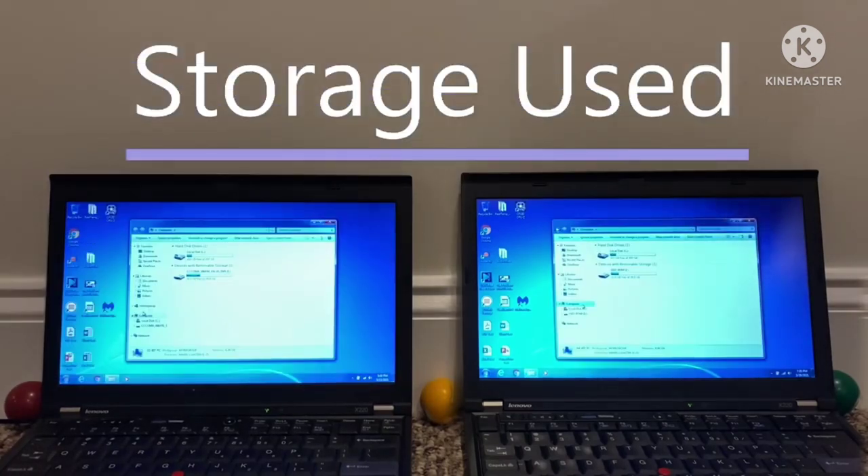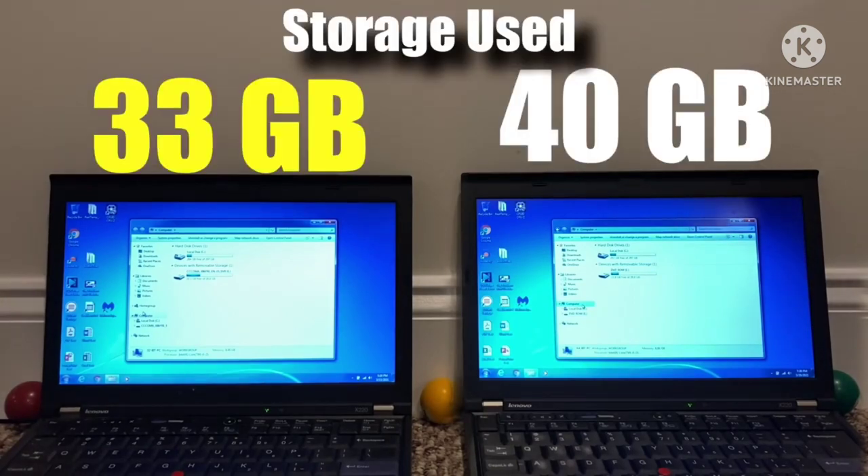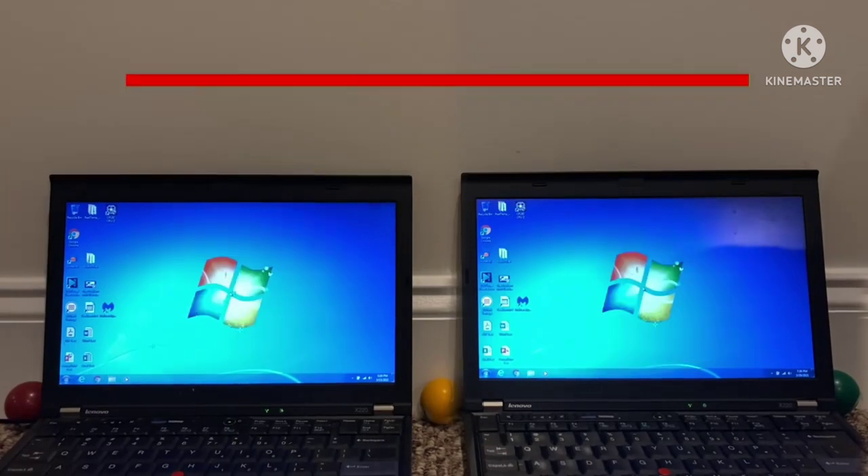Following the startup test, I checked how much storage was being used on both laptops, and honestly this was the result I expected. Older technology takes up less storage, so if you're looking for an OS that uses less storage, get a 32-bit one — just kidding, don't actually do that. But it is an interesting win for 32-bit Windows.